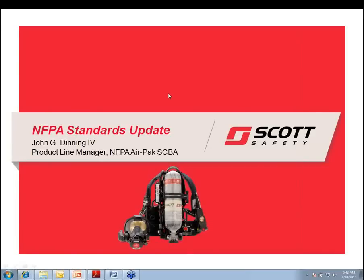Good morning and welcome to today's webinar. I am John Denning, the product line manager for Scott Safety's NFPA AirPAC SCBA.